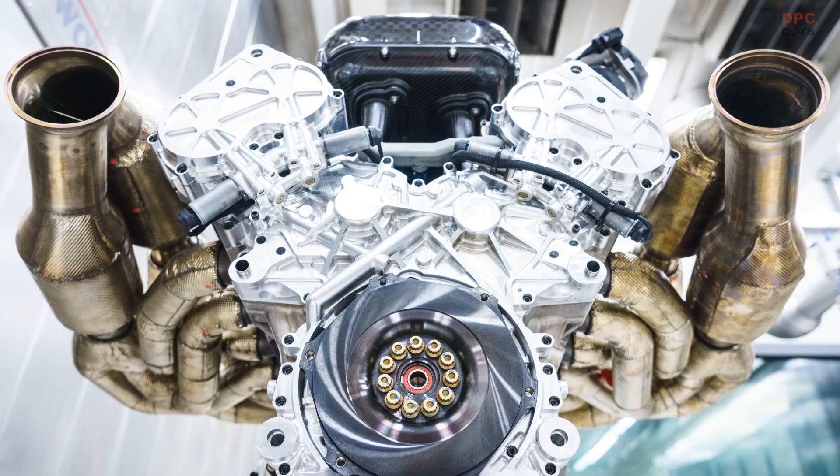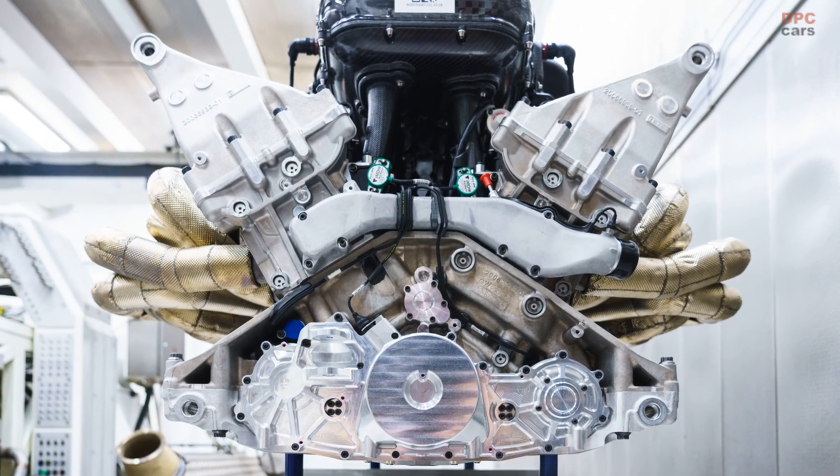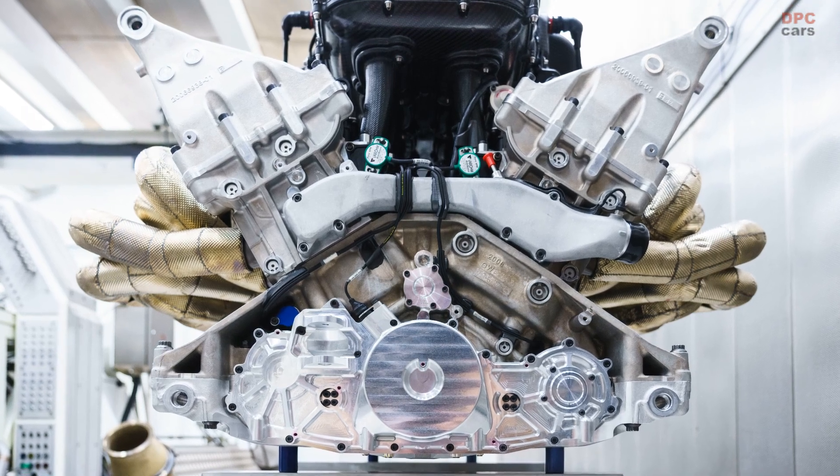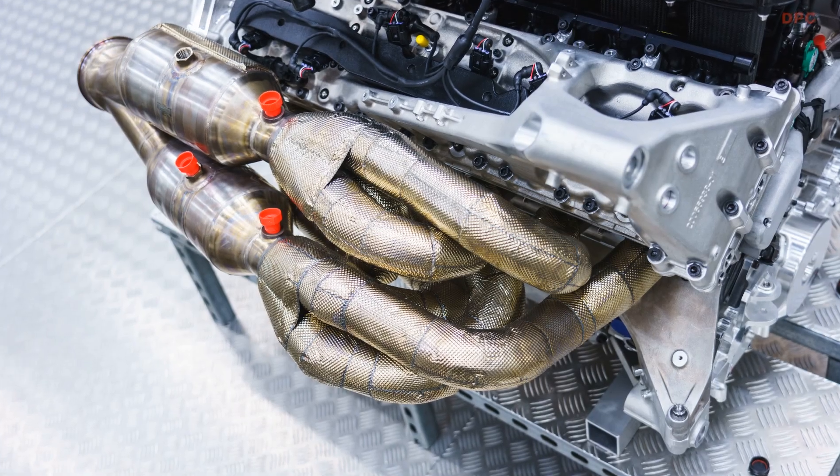With these peak outputs purely delivered by the internal combustion engine, Aston Martin Valkyrie's performance figures will be further boosted by a battery hybrid system, details of which will be revealed later in the development program.